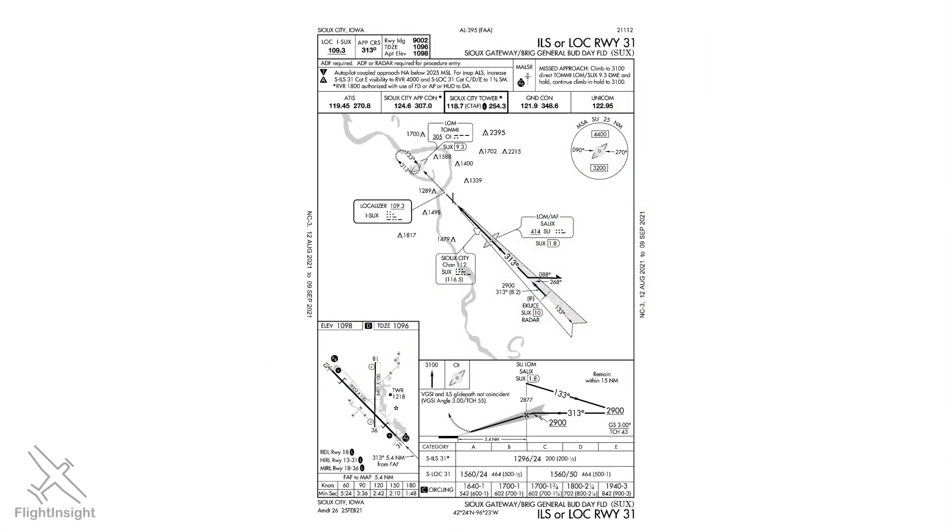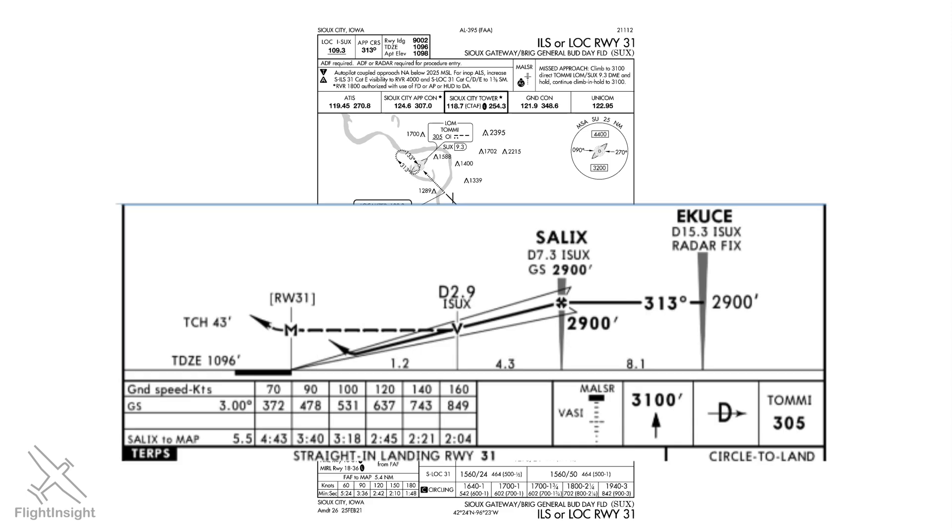Approach plates will list the glide slope angle for an ILS approach — this one uses the standard 3 degrees. A good rule of thumb is to take your ground speed and multiply by 5 to get the required feet per minute descent. So a 90-knot ground speed on the descent should yield about 450 feet per minute. Jeppesen plates will even list the exact feet per minute calculation for you.